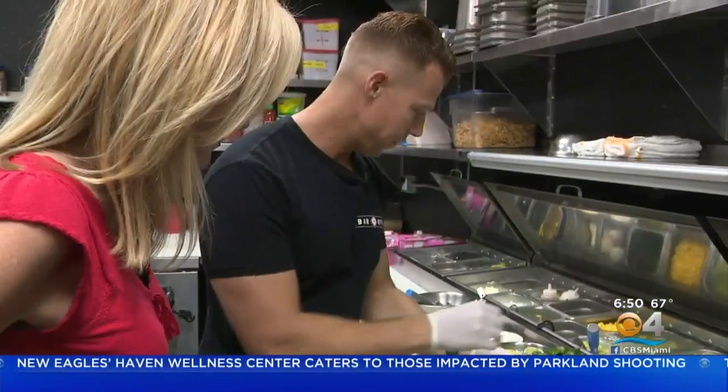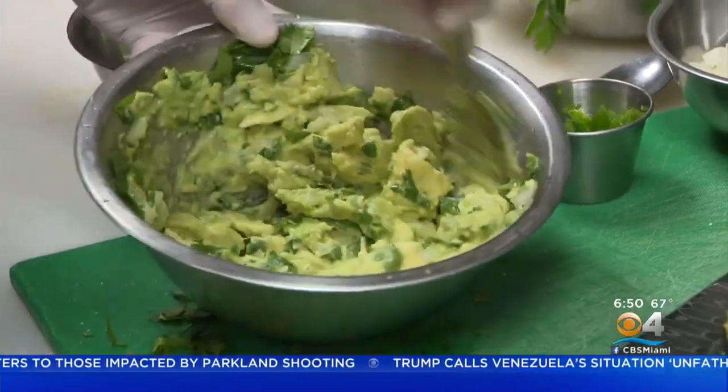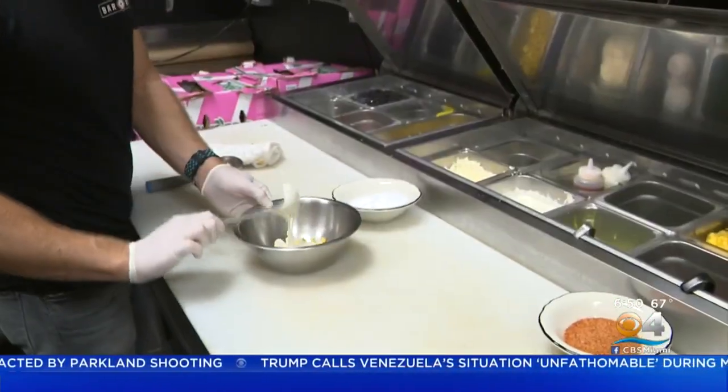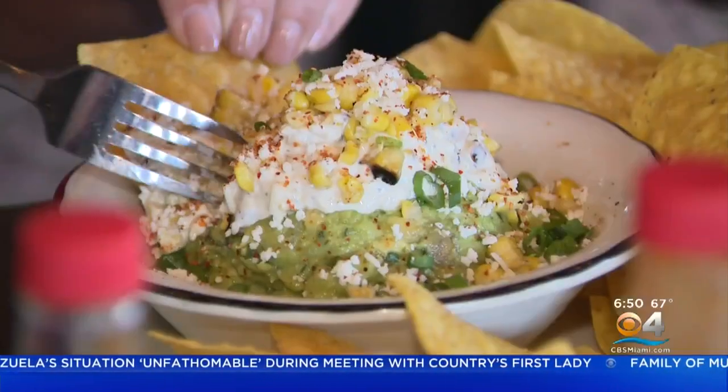Back in the kitchen, Chef Andrew prepares what's already a fan favorite: the truffle street corn guacamole. It's handmade guacamole combined with charred corn. It's a fancy guacamole — it's got truffle.